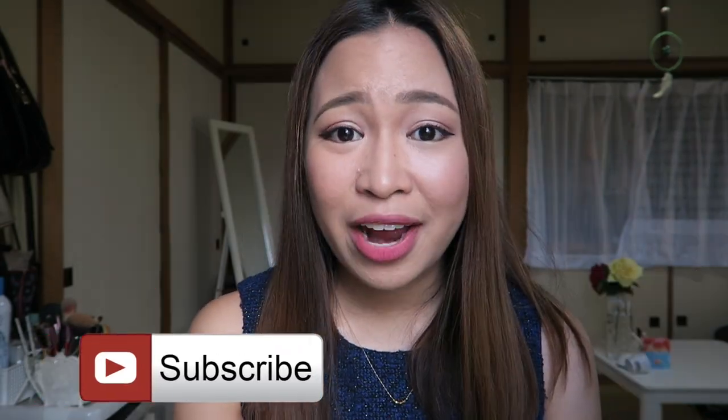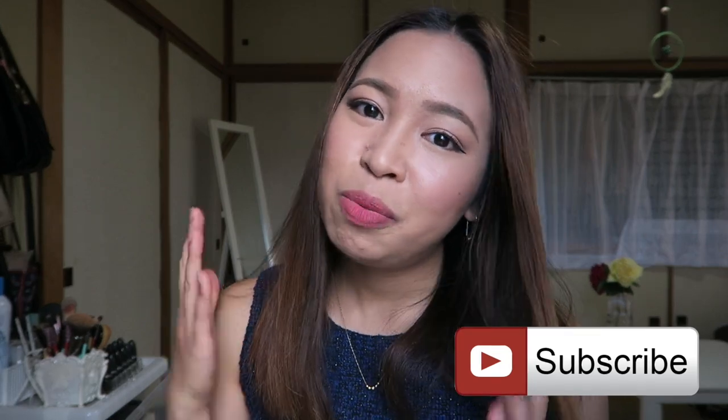That's it, you guys. I hope you like this video. Please thumbs up, like this video, and comment down below if you have any questions. Please subscribe to my channel — I am still new to YouTube so your support will really help me a lot. Thank you guys and I'll see you on my next video. Bye!